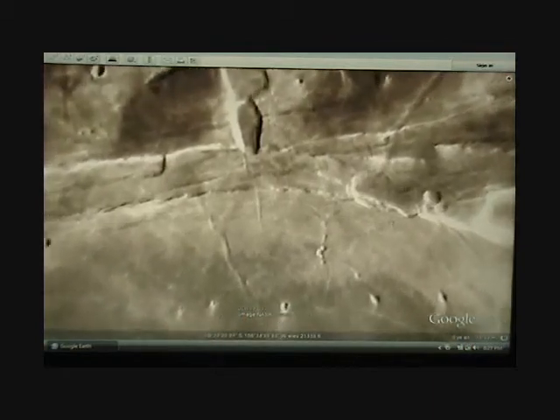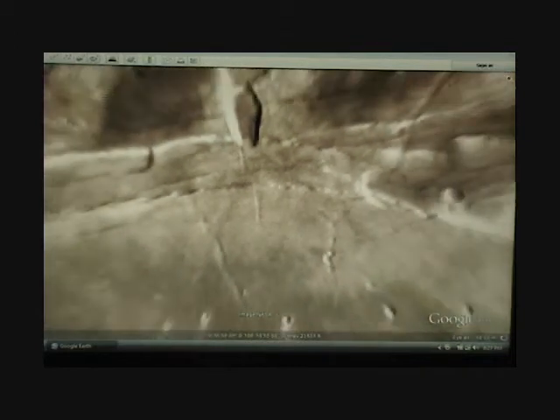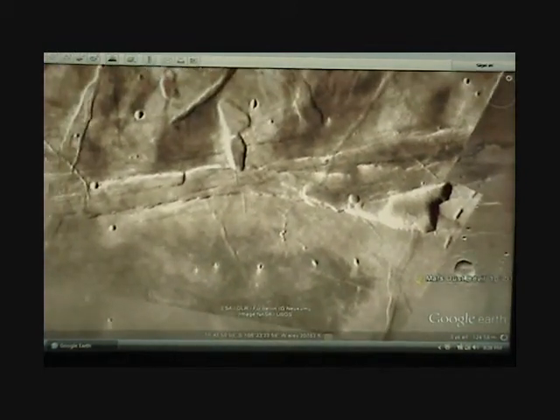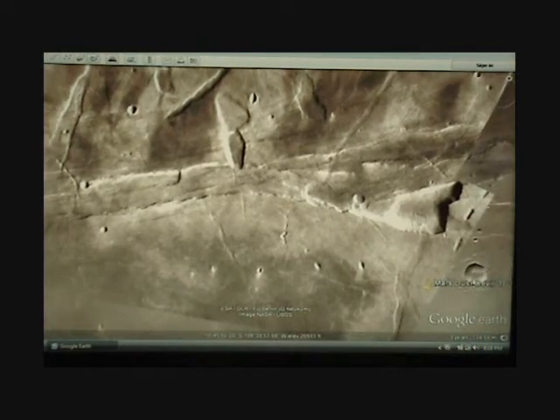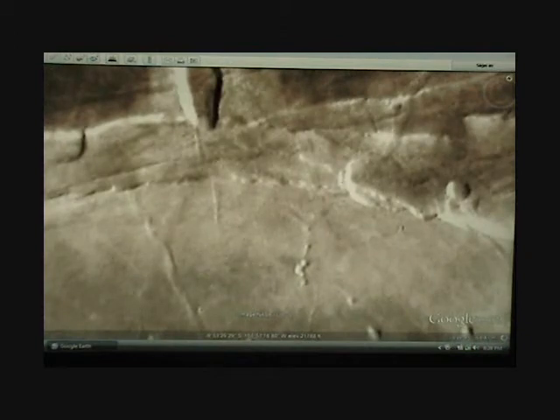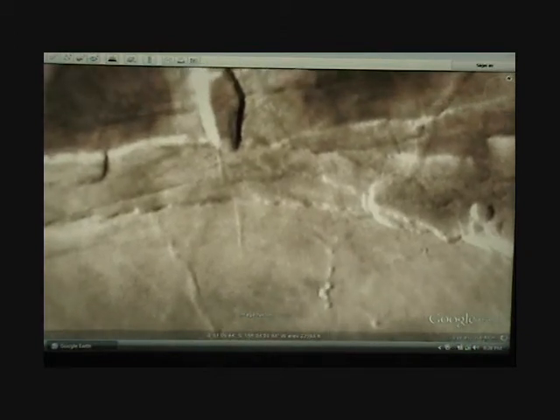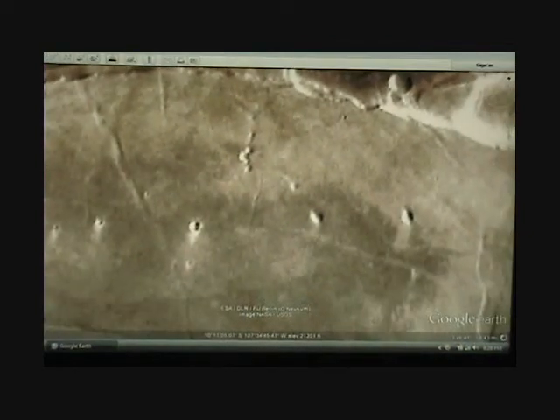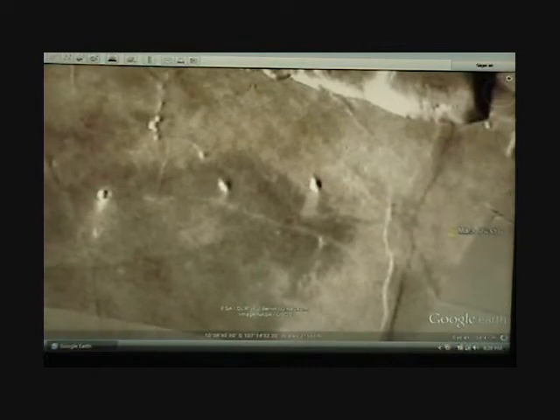If we zoom down, we can see a straight line here, and it has a shadow underneath it, just like those over there. And they're coming out of that odd-shaped, Star Trek-shaped rock, like the Star Trek emblem. And then it has a straight line over here with a shadow. The one above it looks like it may have a shadow too. But it's interesting, and it caught my attention.